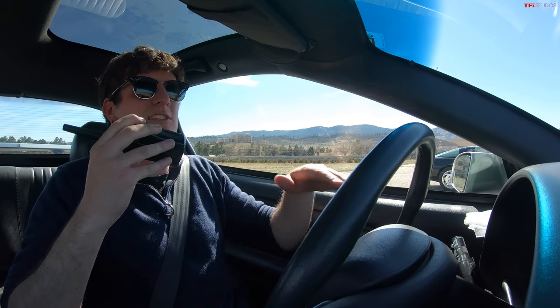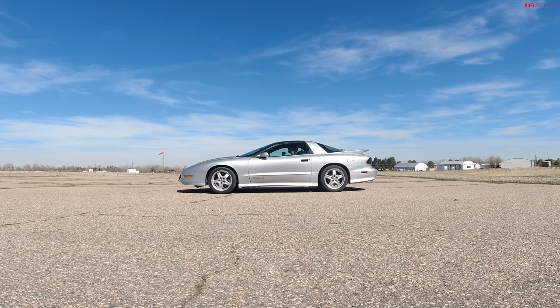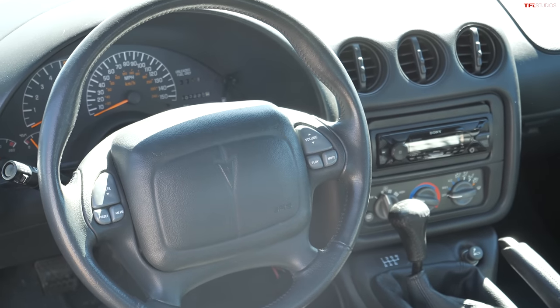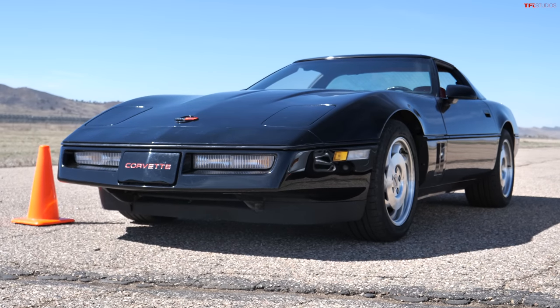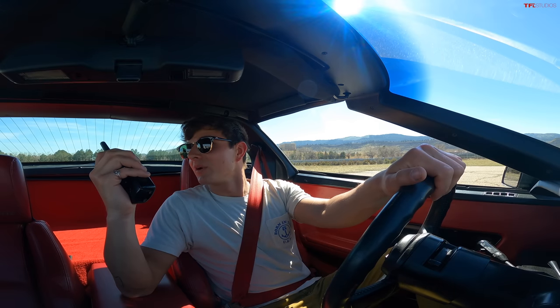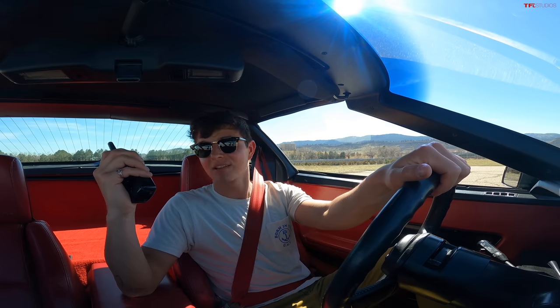Late Trans Ams — post-facelift, late 90s to early 2000s, LS1 with WS6 package — run $15,000 to $25,000. These earlier Trans Ams are much more affordable. This Comp TA has 107,000 miles and was picked up for $6,600. The C4 Corvette cost around $10,000, while special models like the ZR1 or Grand Sport can approach $30,000. Even at the lower end, there's a lot of fun to be had.